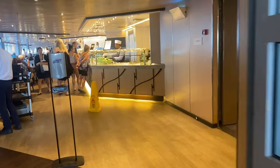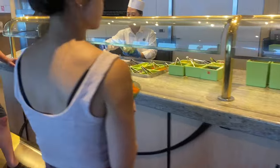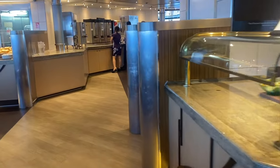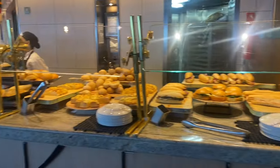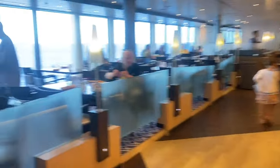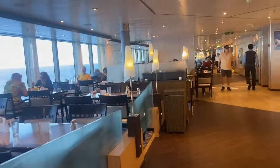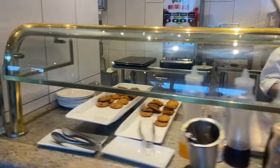Let's walk into the Lido, which is on deck nine. I filmed this during lunchtime. This is the salad bar with lettuce, cucumbers, carrots, dressing, chicken, and tuna — I always have lunch here because I like to eat healthy. In the middle section there's coffee, tea, and always fruit like apples and bananas. Here is the sandwich station for lunch. Moving along: main dishes, desserts, ice cream, and cookies.